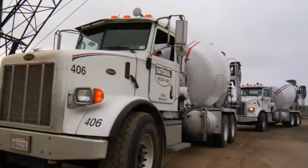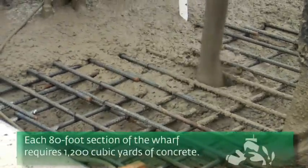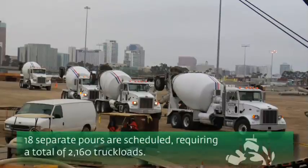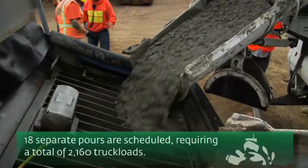One after another, trucks are rolling in to deliver massive quantities of material. Each pour requires 1,200 cubic yards of concrete. And with 18 separate pours scheduled, that's equivalent to 2,160 truckloads in a period of just four months.